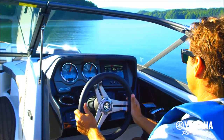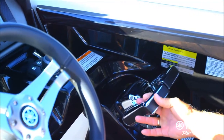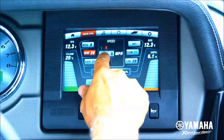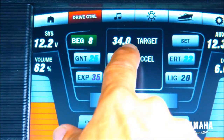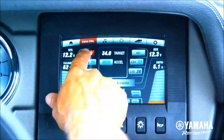Drivers enjoy the convenience of push-button start, single lever throttle control, and Yamaha's proprietary Kinext touch screen interface with drive control settings that give drivers the convenience of customizing and recalling their personal driving preferences.